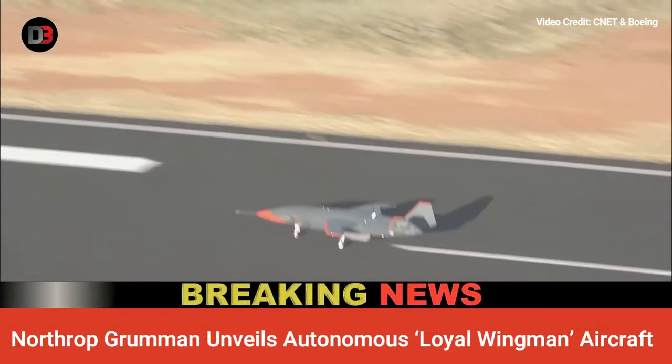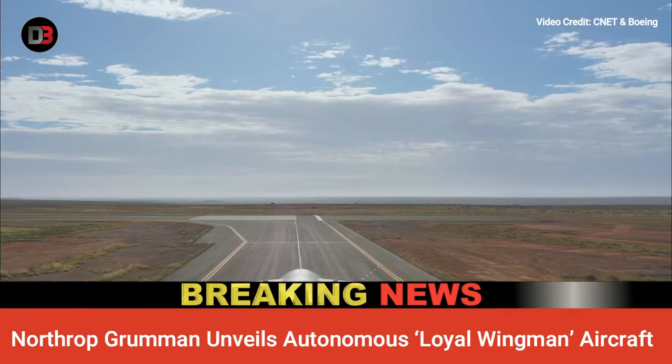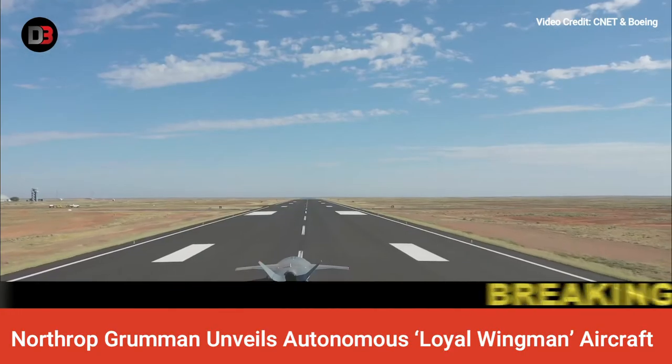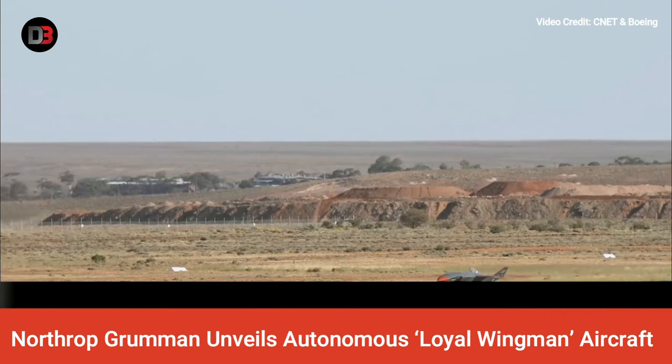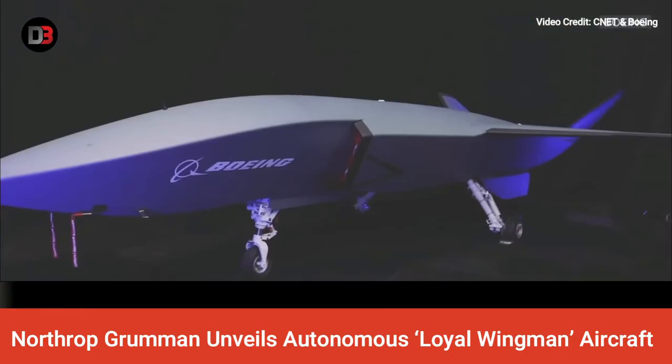Scale Composites President Corey Byrd revealed at the unveiling in Palmdale, California, that the aircraft's per unit cost could be $5 to $6 million. Much of that expense would be for the engine, the Williams FJ44, at $2.4 million.